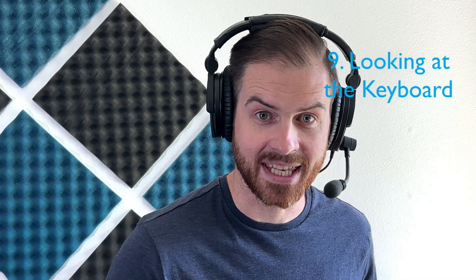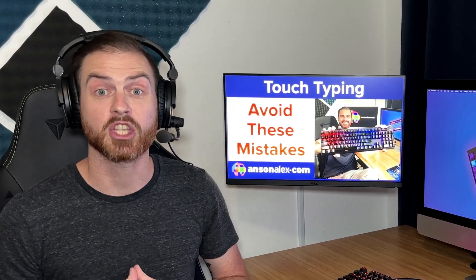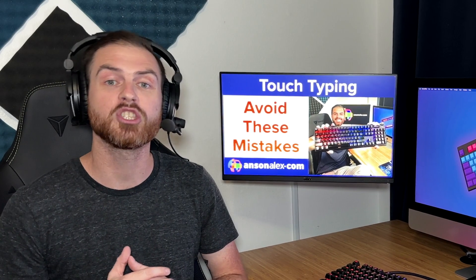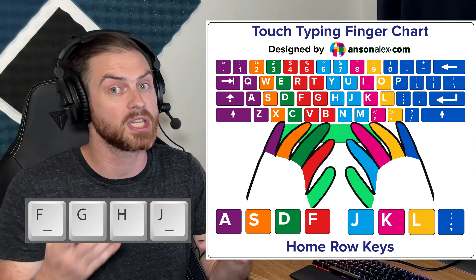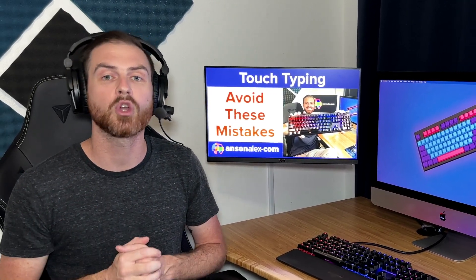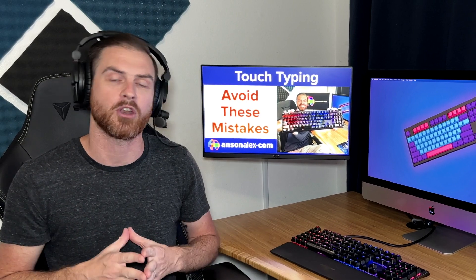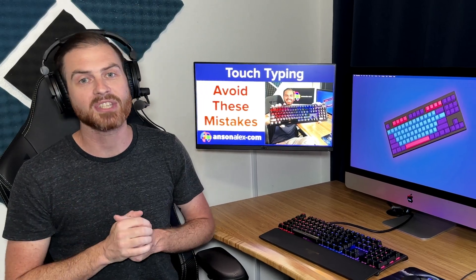Number nine is a no-brainer, but hear me out. Number nine is looking at the keyboard. You've read it on every blog and it's obvious, but it's also easy, common, and is a major setback for becoming a better typist. You should set aside dedicated practice sessions for touch typing, and during those sessions you should be looking at the keyboard as little as humanly possible. Print out a finger chart. Remember that the F and J keys have little ridges on them, so get used to finding the home row without looking — and for the rest of your practice session, don't look at the keyboard.